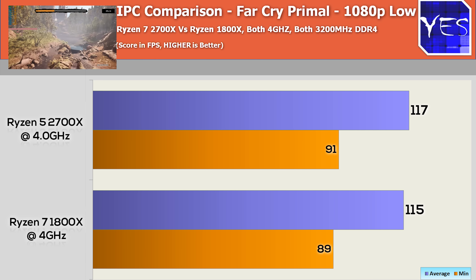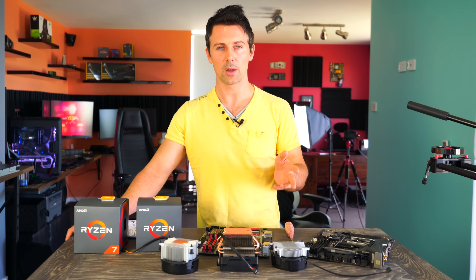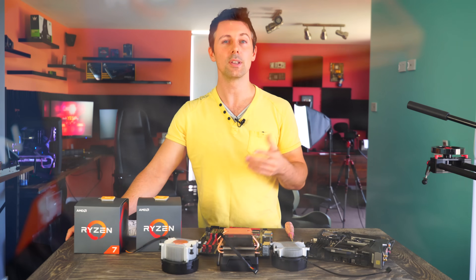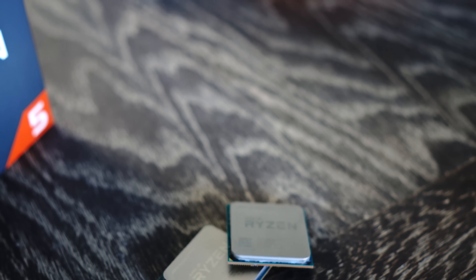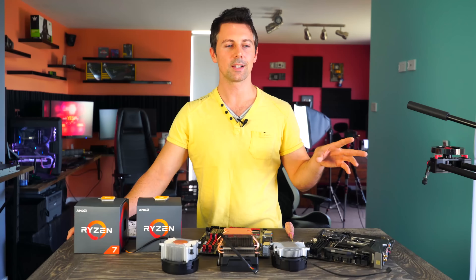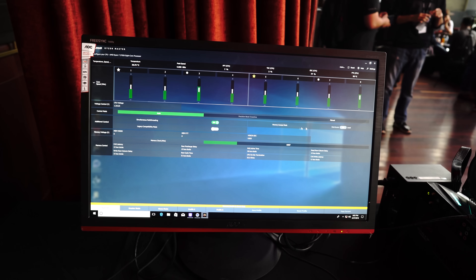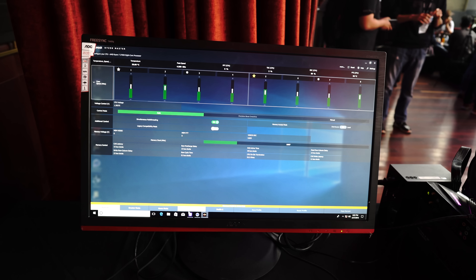They have improved IPC, and they've gone from 14 nanometer to 12 nanometer, changing the lithography up. That has enabled the CPUs, in my opinion, to clock on average about 200 megahertz higher while doing so with a little bit less voltage. However, testing a lot of these CPUs, I found that they hit brick walls at about 4.25 gigahertz.